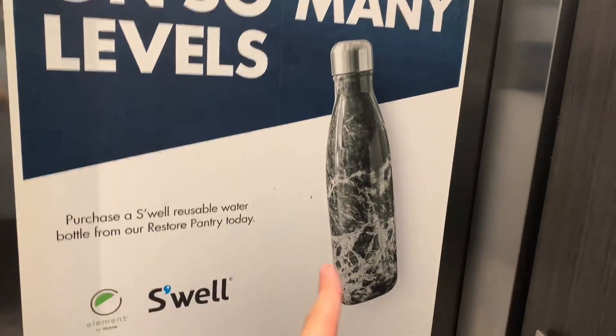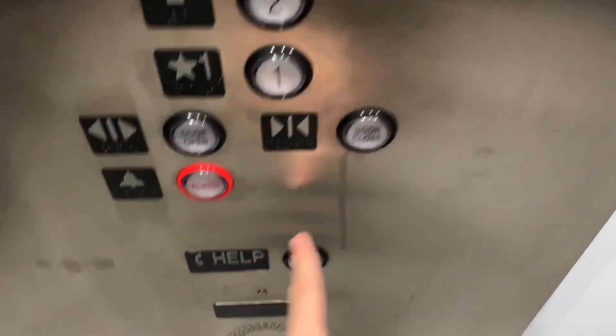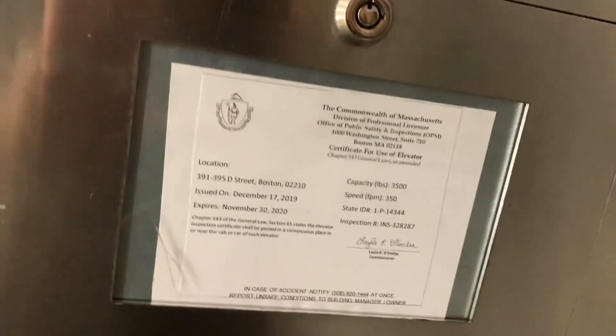We have a door here, and there's a door here. Here are the fixtures. 350 feet per minute, 3,500 pound capacity.